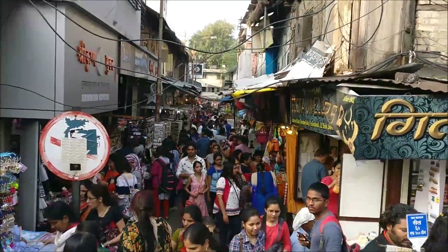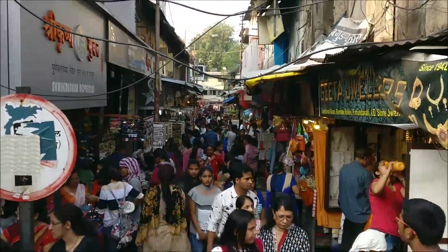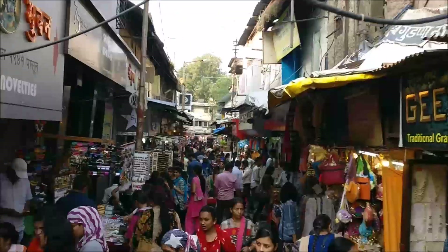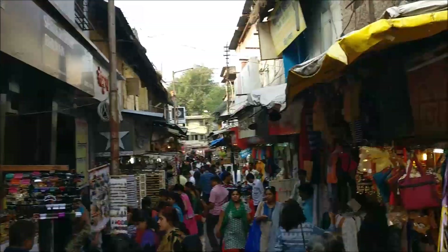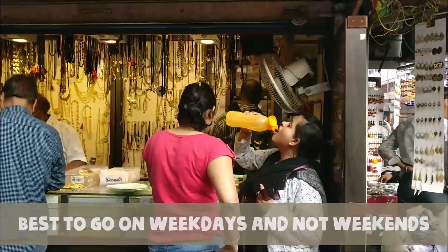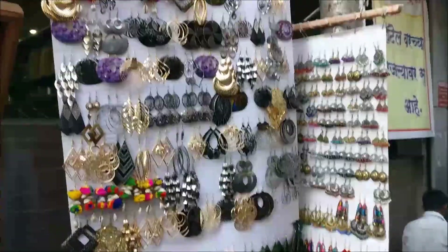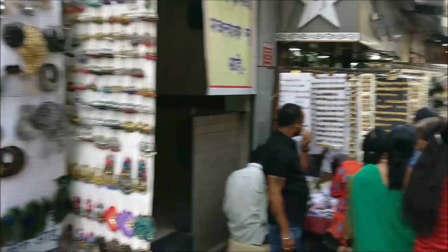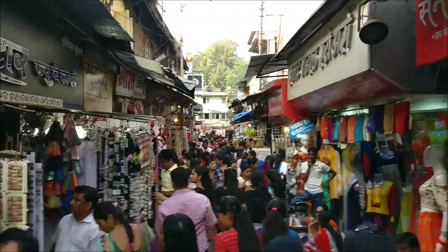So let's enter! A small fun fact: Turshibhaag got its name due to the temple built right in the heart of the market by Turshibhaagwale Khire, the officer of the Peshwa at that time.